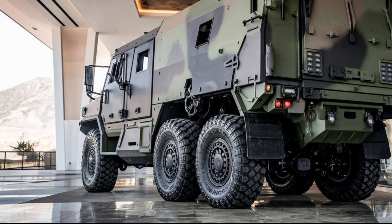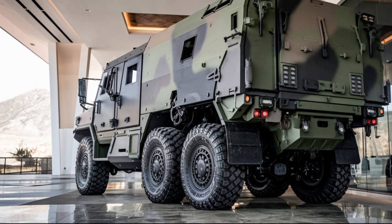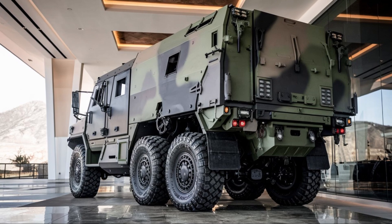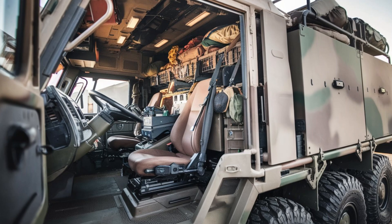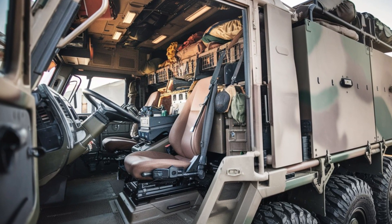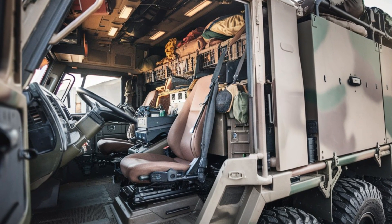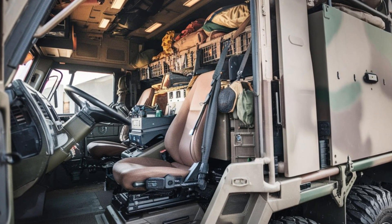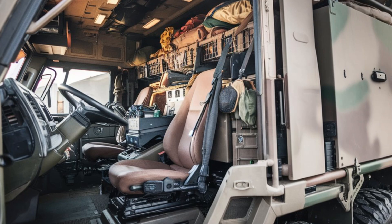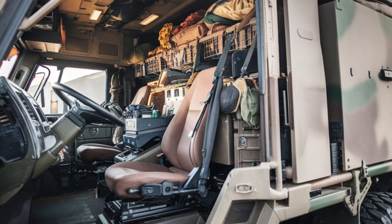The HEMTT 8Xite also features an ergonomic interior with an adjustable driver's seat that offers comfort during long missions. The dashboard is fitted with intuitive controls that allow for easy operation under stressful conditions, and the vehicle is designed for quick response times, making it ideal for military operations that require rapid mobility.